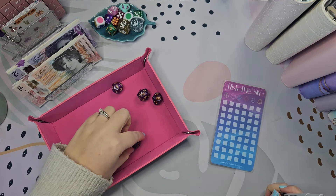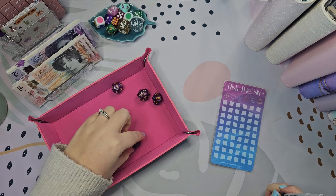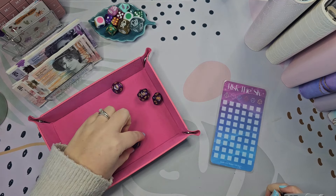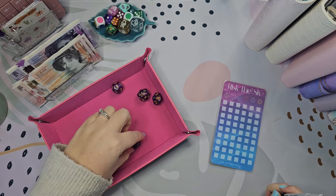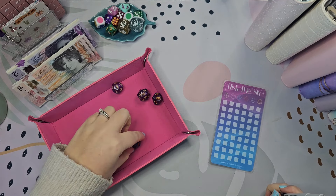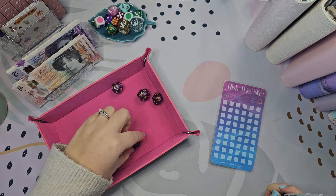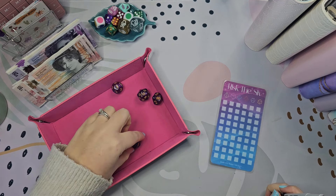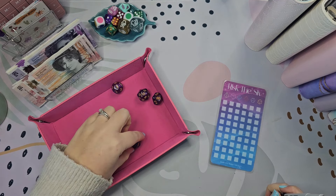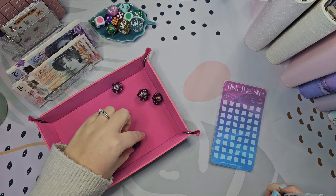Let's see what we're going to do for the kitchen binder challenges. The first one is number two, which is the Flippity — a new one from Grounded Budgets. The idea is you flip a coin to see if it's five or ten pounds. That's tails, which is ten. That small challenge will save me 10, 20, 30, 40, 50, 60, 70, 80, 90 pounds in total.